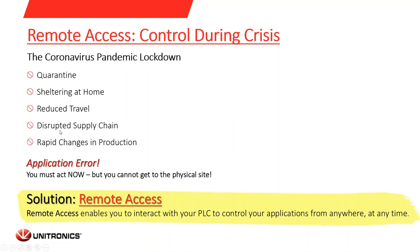There can be many cases where you will need to remote access your machine, such as quarantine or sheltering at home, reduced travel options, or when the site is very far from your current location. Physical access to the machine may be limited, or you need to perform rapid changes in production while you are not on site. In many cases you must act immediately to avoid machine downtime, and this can be solved by remote access, which enables you to interact with your PLCs and control your application from anywhere at any time.